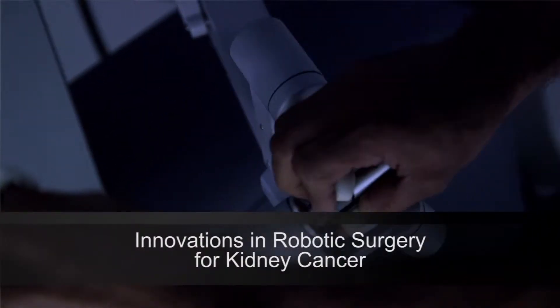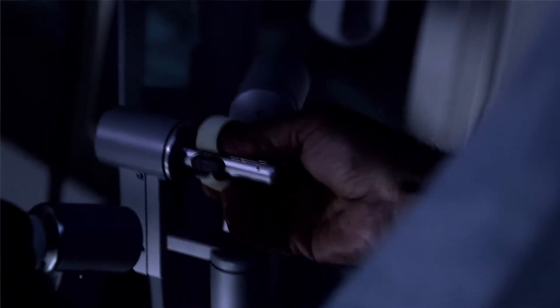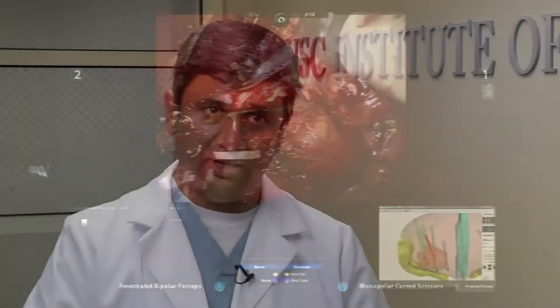One of the recent innovations of our team is the robotic anatomical or zero ischemia partial nephrectomy, where we have developed the technique to remove the tumor from a kidney without having to stop the blood supply to the kidney. Robotics as a general field has evolved and expanded over the past four years, and the complexity of cases we tackle today is much greater than what was possible a few years ago. We offer robotic surgery for bladder cancer, prostate cancer, kidney cancer, and many benign and reconstructive procedures.